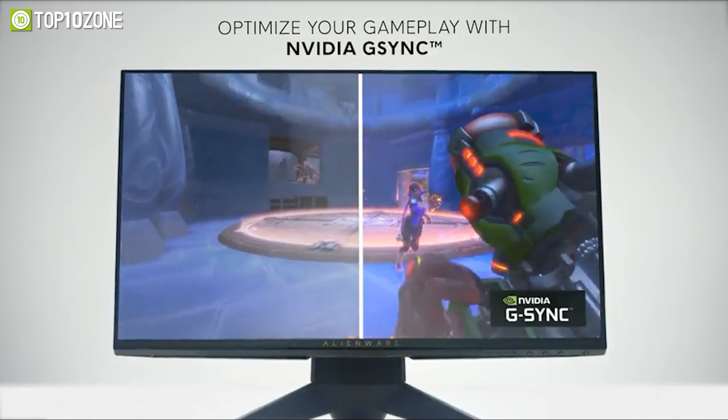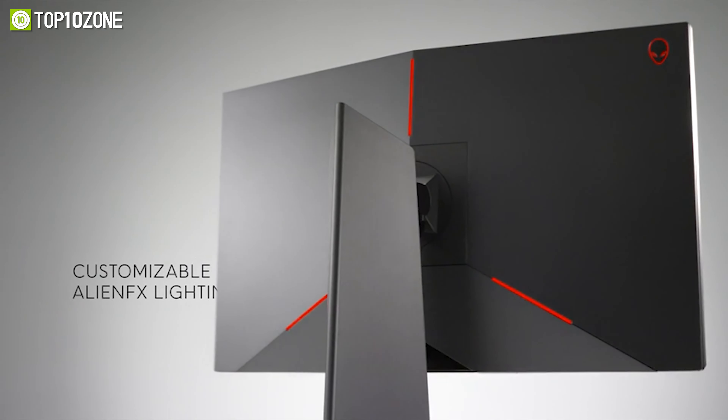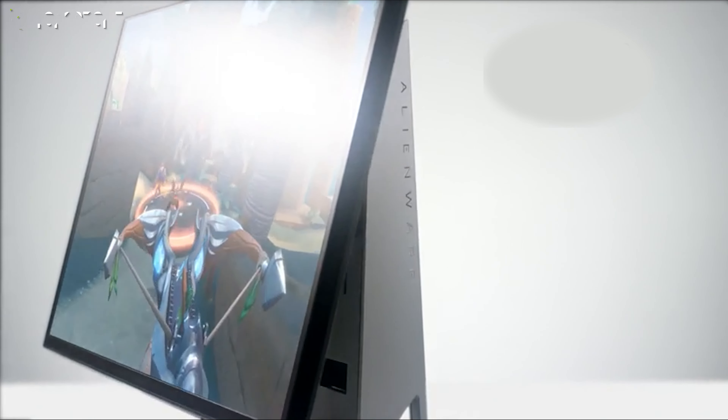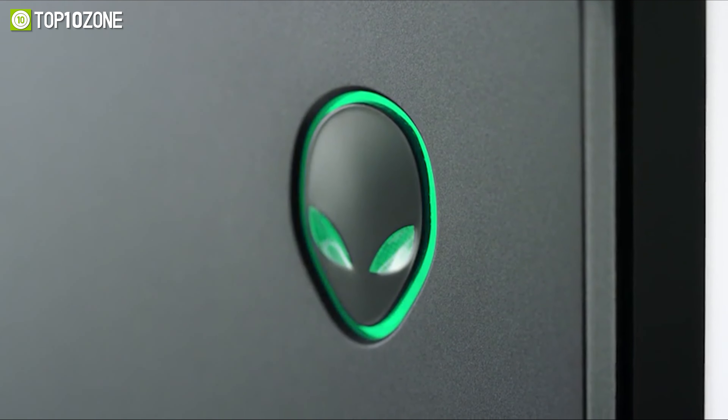The Alienware 25 gaming monitor has a sleek and futuristic design with an epic silver and black chrome finish, an Alienware badge, and lighting.